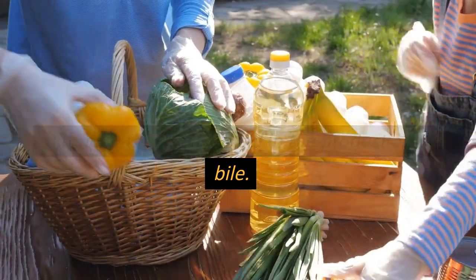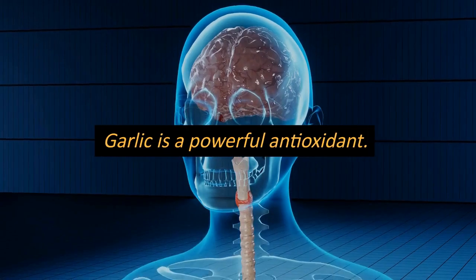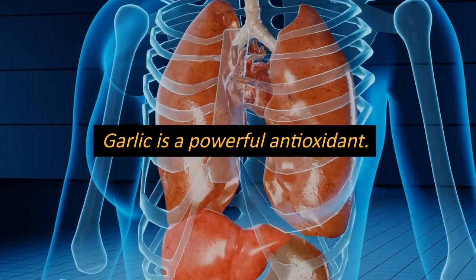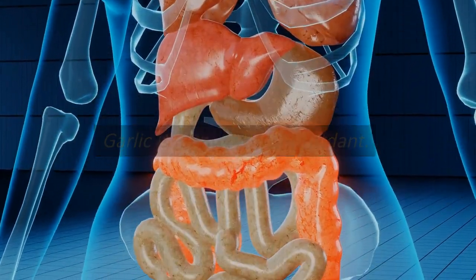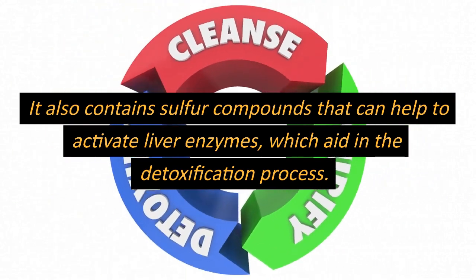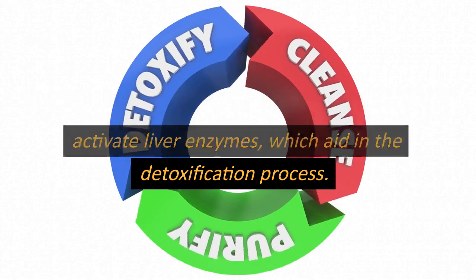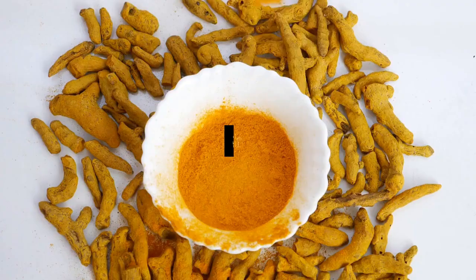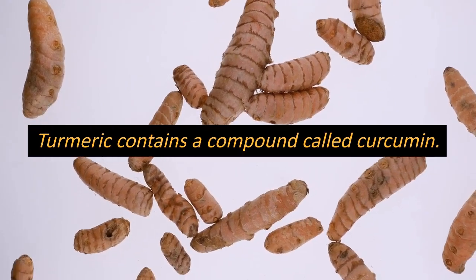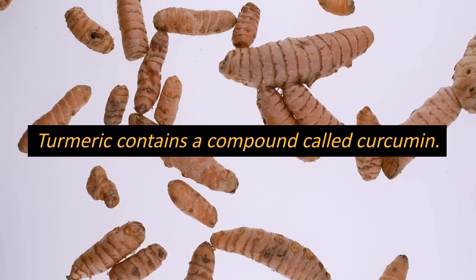Number three: garlic. Garlic is a powerful antioxidant and has been shown to help protect the liver from damage. It also contains sulfur compounds that can help to activate liver enzymes, which aid in the detoxification process.